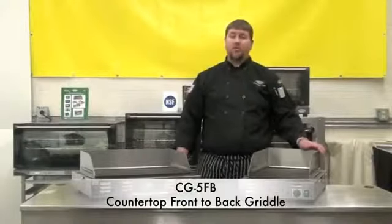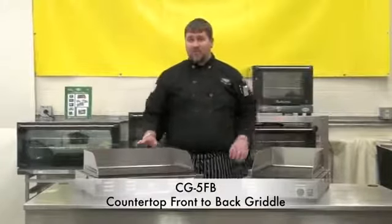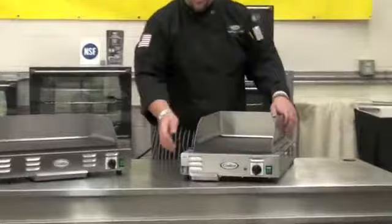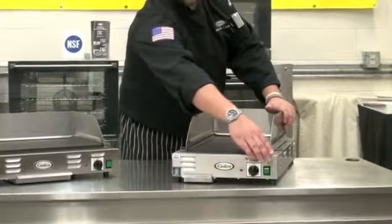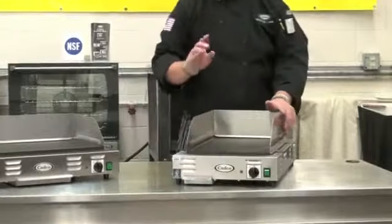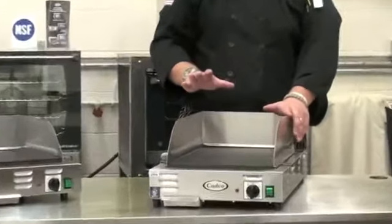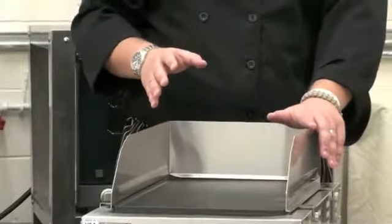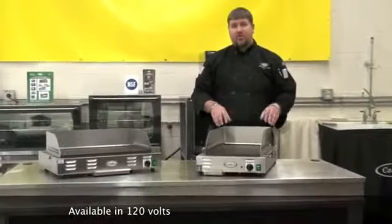Now, I'd like to introduce you to our new CG5FB front to back griddle. It has the same features as the CG10C — removable backsplash, grease tray for easy cleaning, a capillary thermostat, and on-off switch. But the main difference is the griddle plate configuration. With the position being front to back, it allows the end user and operator to have the same performance but in a reduced amount of space.